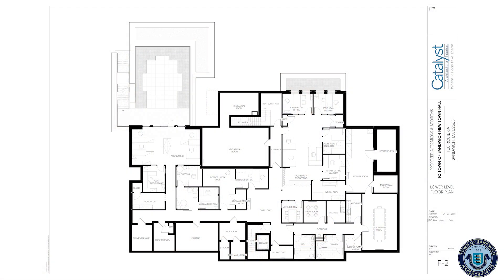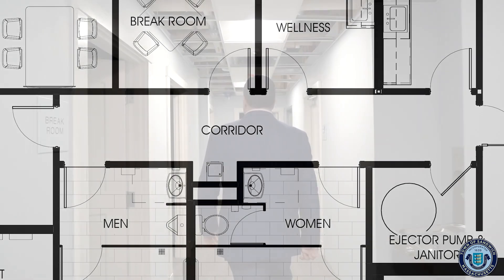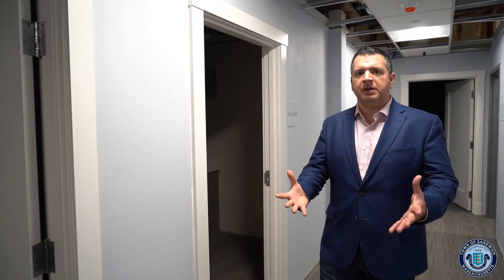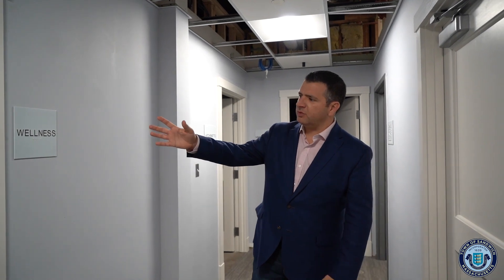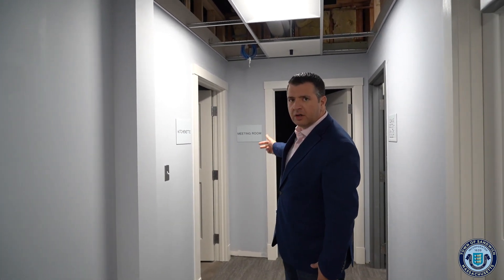We're in the lower level now — this is effectively the lower level lobby. We have the planning and engineering departments here, IT, accounting, and HR in this direction, and then we also have a meeting space back in the corner. On the lower level we have public bathrooms, a break room, a wellness room, a kitchenette, and a larger meeting room.